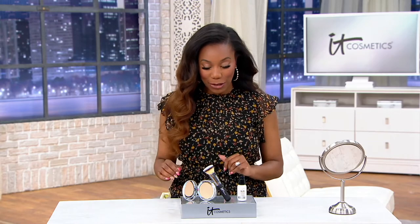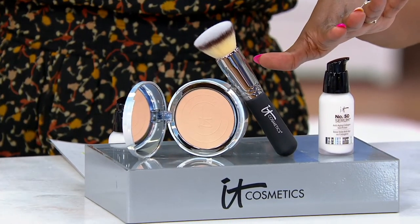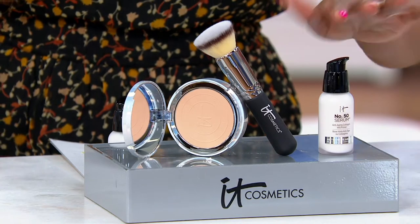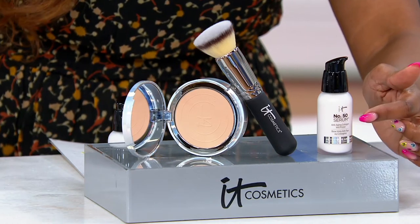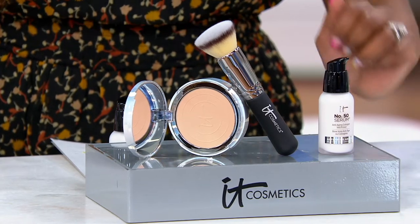It's a trio because you are getting everything that you see here. It starts with your skin prep. This is a serum and it's a primer in one. This is how you treat your skin. It's got skincare ingredients — 50 of them. That's why it's called Number 50. But it's also how you prep your skin to apply your makeup.